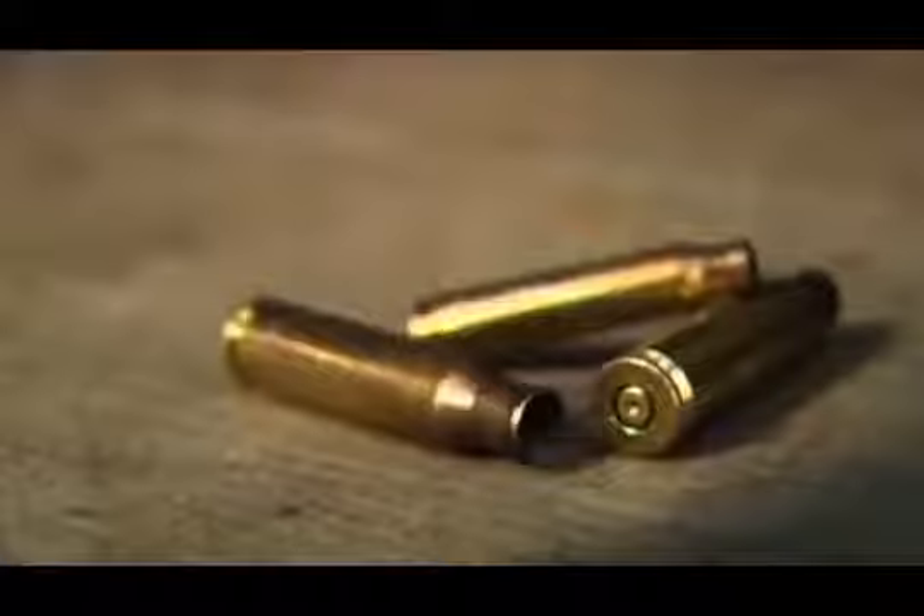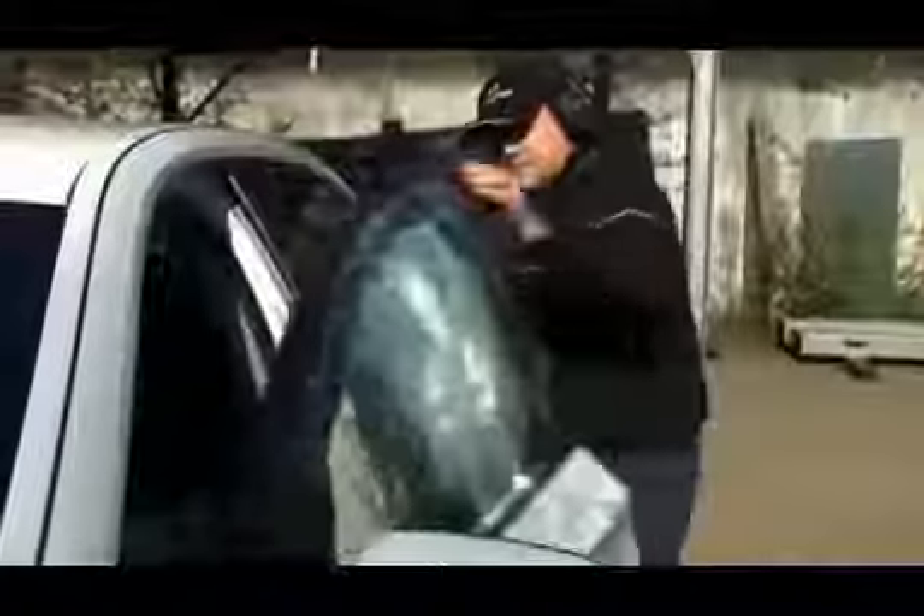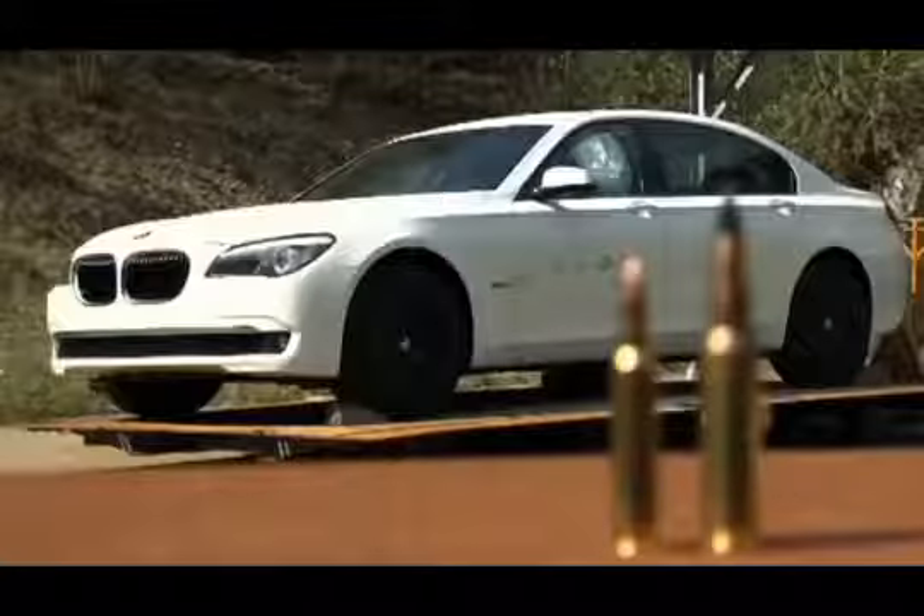The edges of the doors, the places where windows meet frames, and the joins between body panels are some of the most vulnerable areas of any vehicle. But these have been specially reinforced. In fact, the whole of the non-transparent area, and most of the transparent area, even fulfil the requirements of the class VR 9 standard.